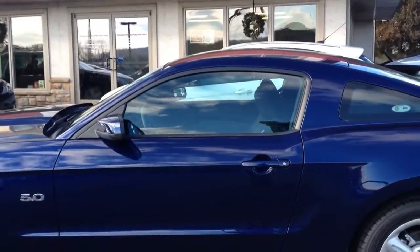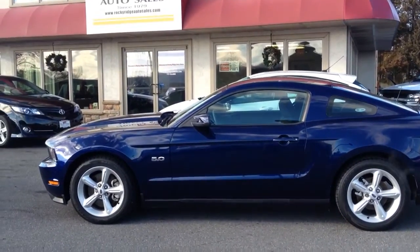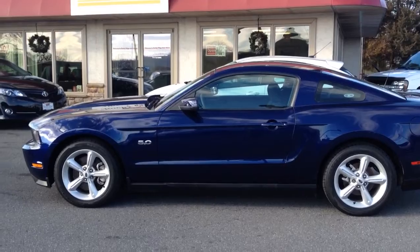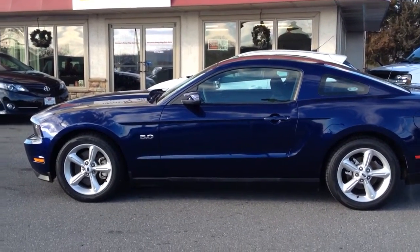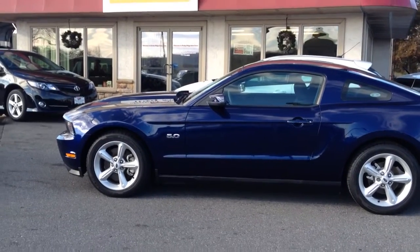So if you have any questions about it, feel free to give us a call. Our number here is 717-733-8985 — ask for Travis or Jesse, we're the salesmen here, we'd be more than happy to help you out. Check our website out at RockyRidgeAutoSales.com for the latest inventory updates.